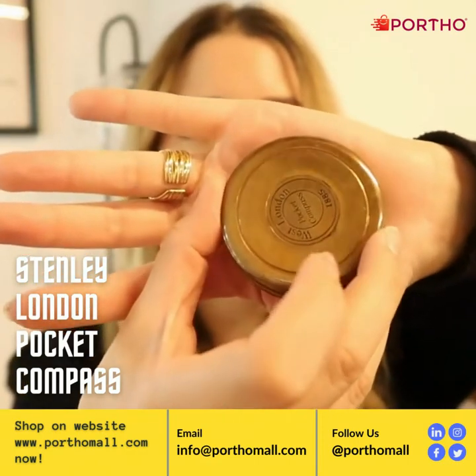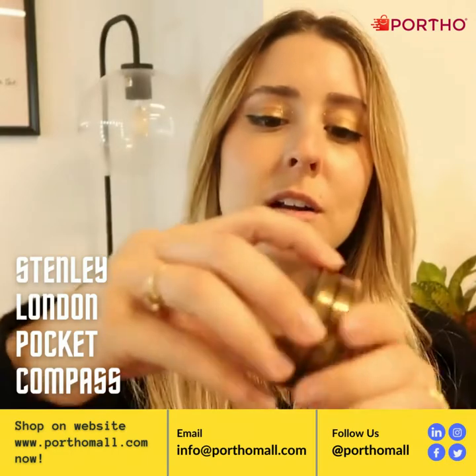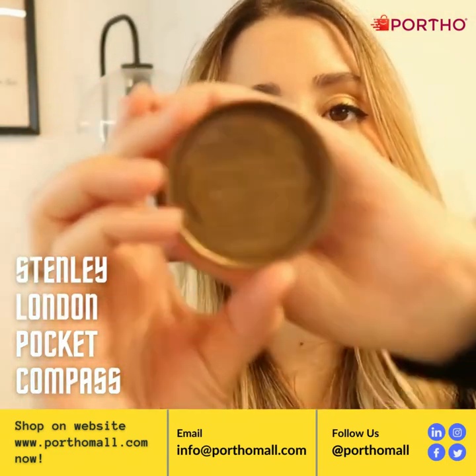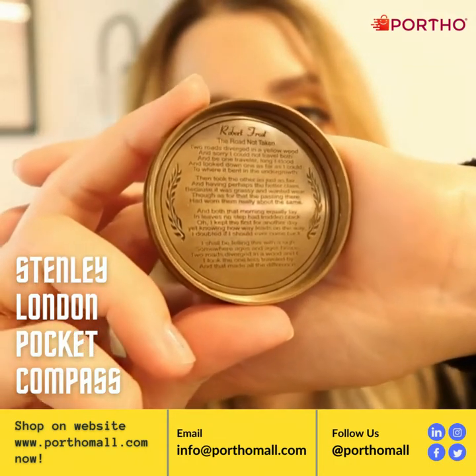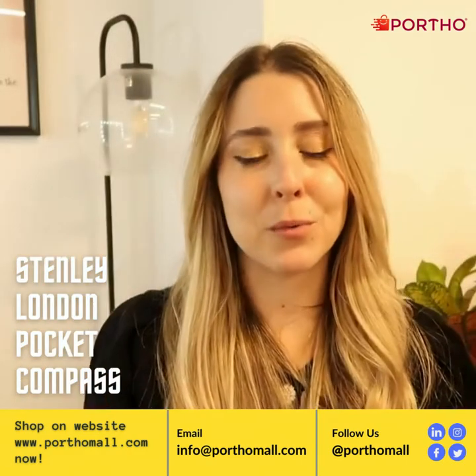It is very vintage-looking, and whenever you open it up — which you'll screw this part off to open — there's a little story by Robert Frost on the inside. I'll go ahead and zoom in if you guys want to pause and read that. It's a nice little story about where you're going in the world.